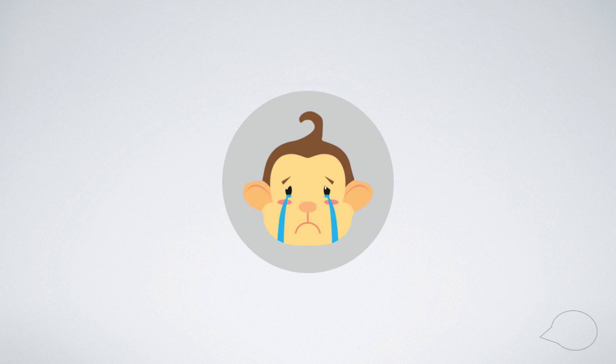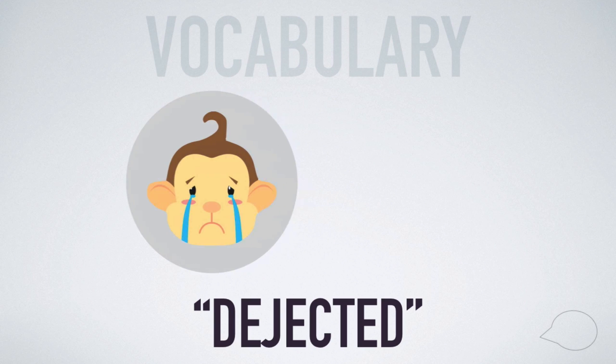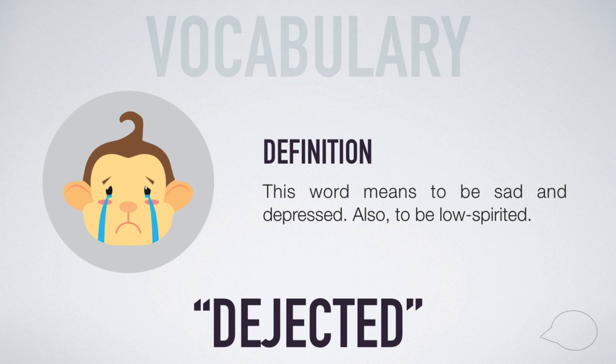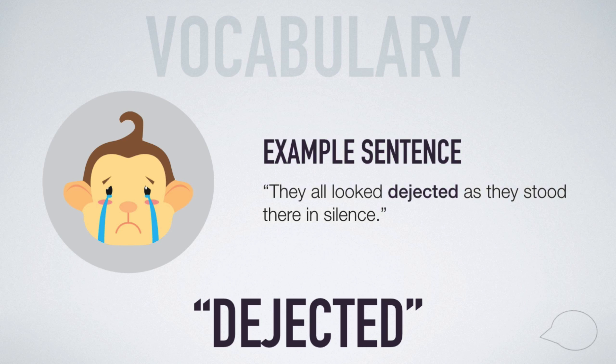The third way to express being sad is with the vocabulary word: dejected. This vocabulary word means to be sad and depressed, also to be low-spirited. An example of how to use this vocabulary word is: they all looked dejected as they stood there in silence.